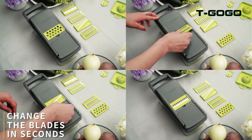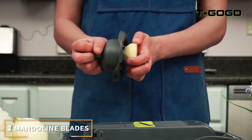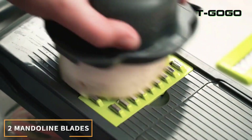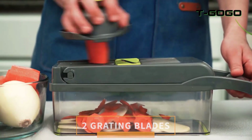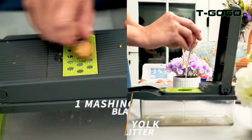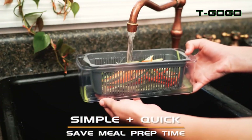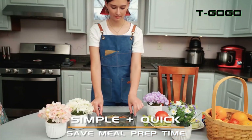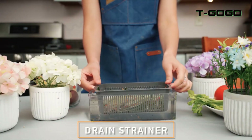Shredders: shred cheese, vegetables, and other ingredients. Slicer: create thin or thick slices of vegetables for salads, sandwiches, and more. Vegetable Cutter: chop and dice vegetables and fruits in various sizes. Mandolin: achieve uniform, restaurant-quality slices with the mandolin attachment. The included basket allows for easy collection and rinsing of chopped ingredients.